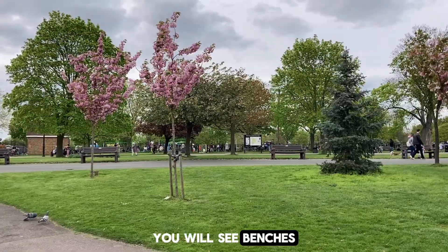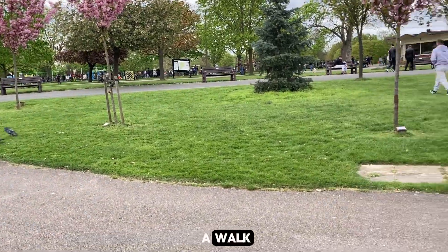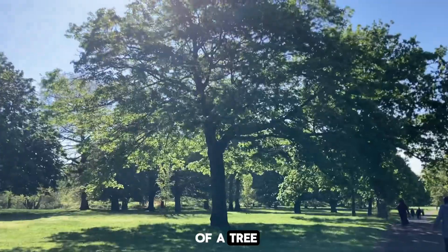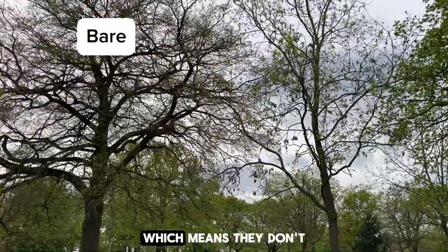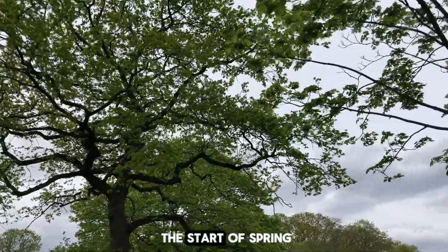You will see benches in a park to sit on if you are tired after a walk, or just want to sit, or you can sit under the shade of a tree. These big trees are amazing. You can see some trees are bare, which means they don't have their leaves as yet, as this is just the start of spring.